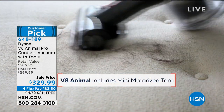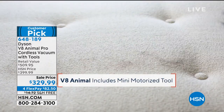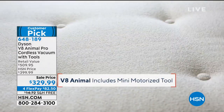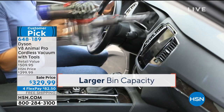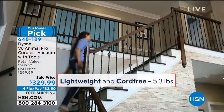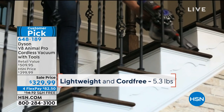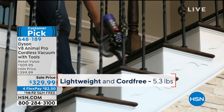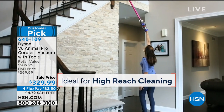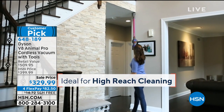Best vacuum I have ever owned — customer pick already — and we're going to ship it to you for free. It's an incredible price. Let me put it in perspective: you have up to 40 minutes of powerful suction. Think about that — 40 minutes. And there's a comparison I'd like to go over with everyone because I think it really puts it in perspective, comparing the V8 to the V6.